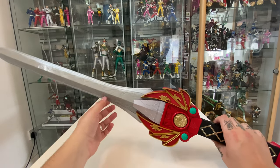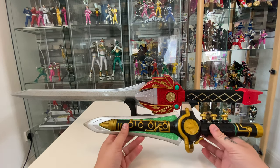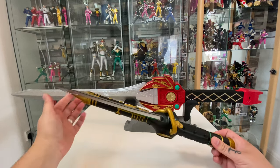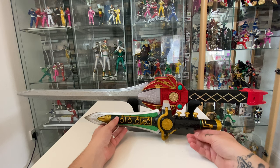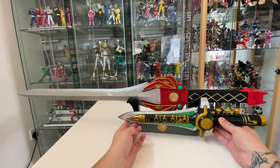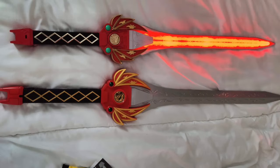With minimal weapons to compare this to, here is the Dragon Dagger from the Lightning Collection. You can see it's got a similar sort of quality. The blade on it is probably about the same sort of material. To show you a quick size comparison - the Power Sword is about two Dragon Daggers worth of length.